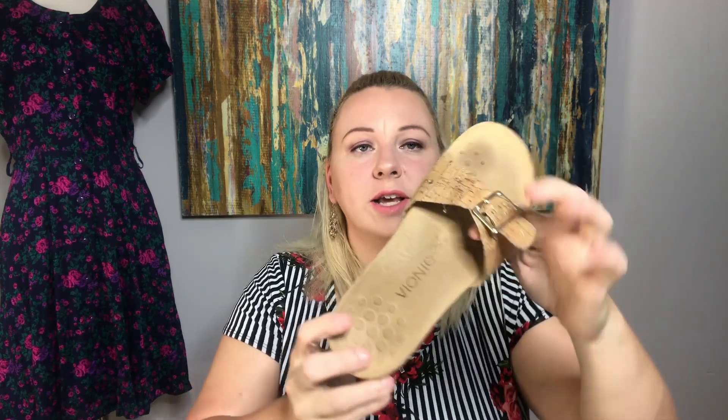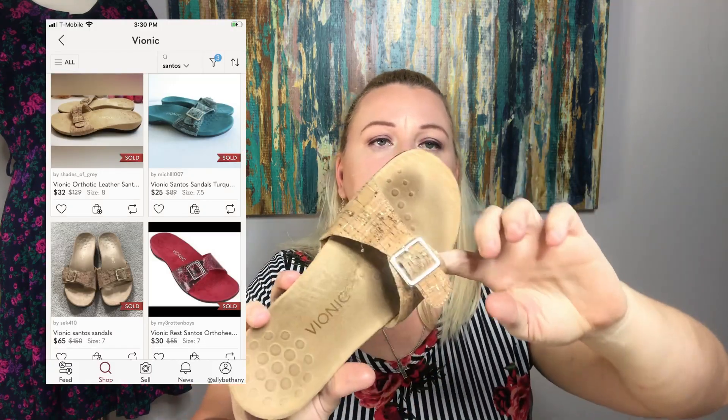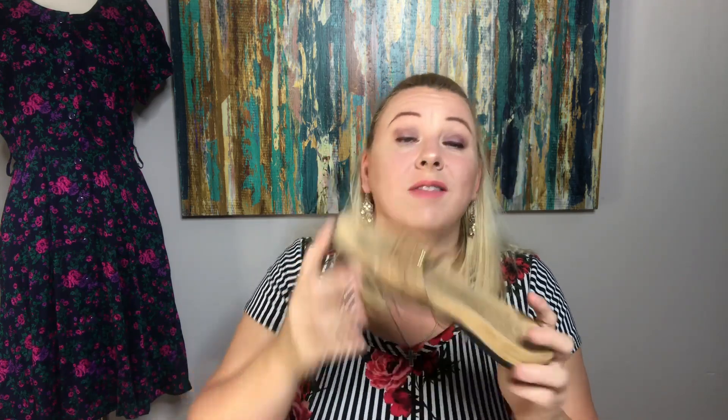These are a pair of Bionics — a slide. The style name is Santos. I probably should use some cleaner on that spot — I didn't even see it, and it doesn't show up in my pictures I don't think.